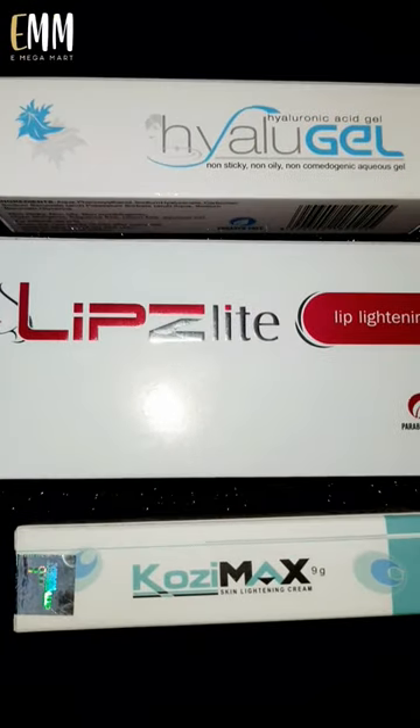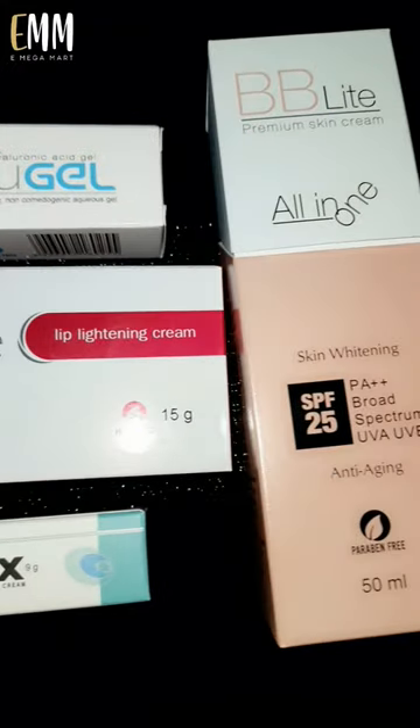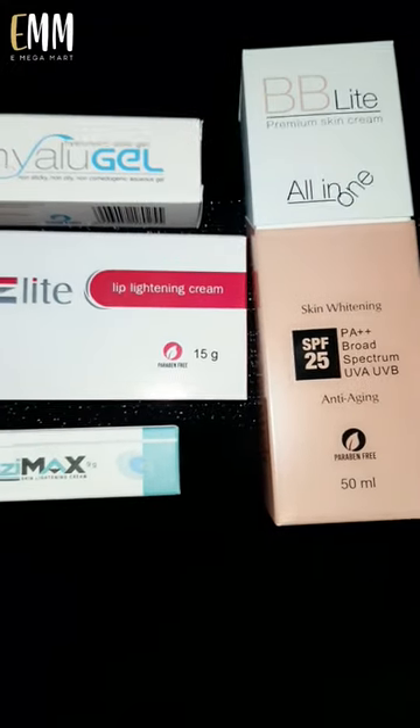Are you facing skin problems like acne, hyperpigmentation and uneven skin tone? Then here are some of the products from e-mega mart which give a solution for all skin problems.